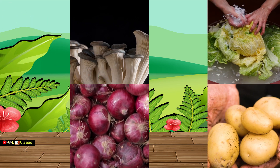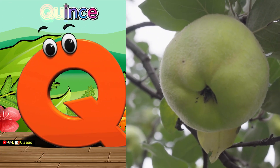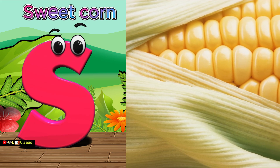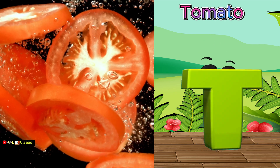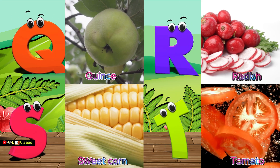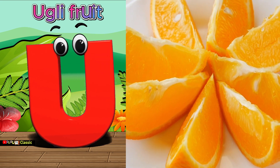Q is for quince, quince. R is for radish, radish. S is for sweet corn, sweet corn. T is for tomato, tomato. U is for ugly fruit, ugly fruit.